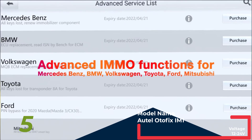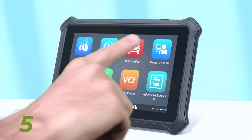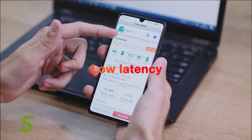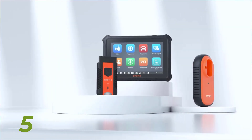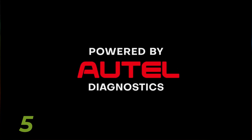But that's not all. Otofix's IM1 goes beyond IMO services, offering comprehensive all-system diagnostics for locksmiths and auto experts alike. With over 40 hot functions and support for 10,000 car models worldwide, you can diagnose, research, and repair vehicles.